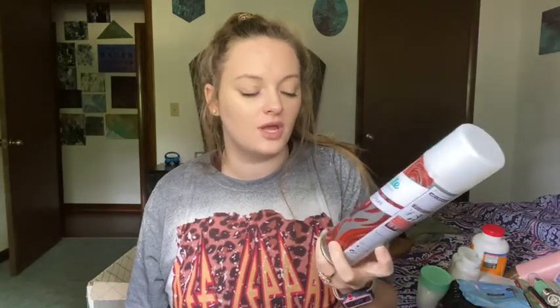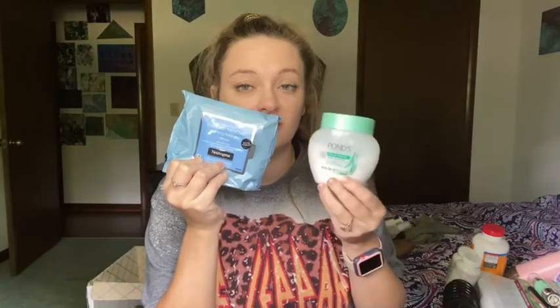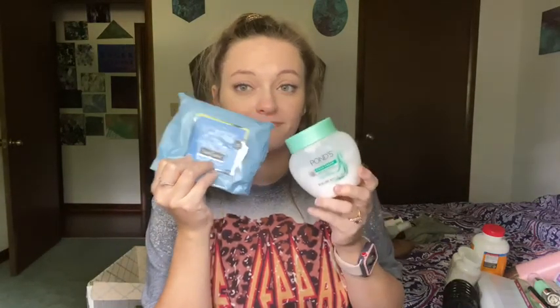It is the one with the hint of color — Divine Dark. I like it a lot. Now for my makeup remover, you guys already know if you've been watching my videos — it is the Neutrogena Towelettes and the Pons Cold Cream.